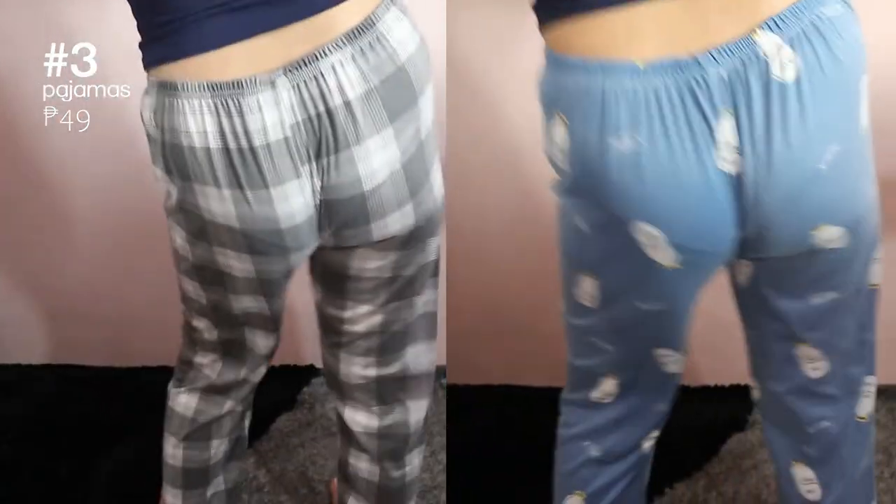Of course, we're including these pajamas. Super duper soft, extremely affordable — and I mean extremely affordable.